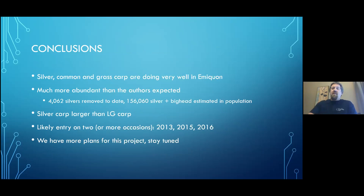Conclusions: silver, common, grass, and likely bighead carp are sadly doing very well in the Emequon Preserve. They're much more abundant than the authors would have expected — 4,000 silver carp removed is beyond mind-boggling. Silvers are larger in Emequon than in LaGrange. They likely entered on two or more occasions as levees overtopped, or potentially through the structure during gravity-feeding episodes. This is the story so far — we have more plans for this project, so stay tuned.